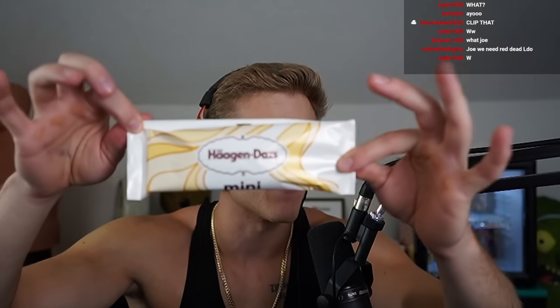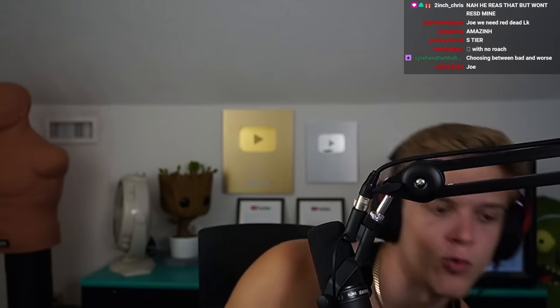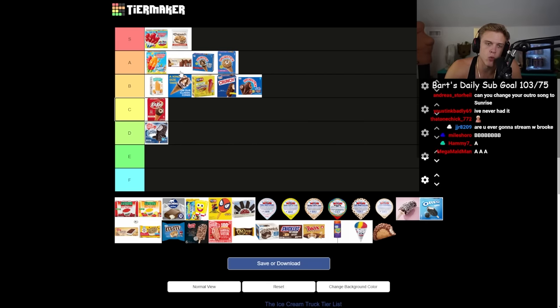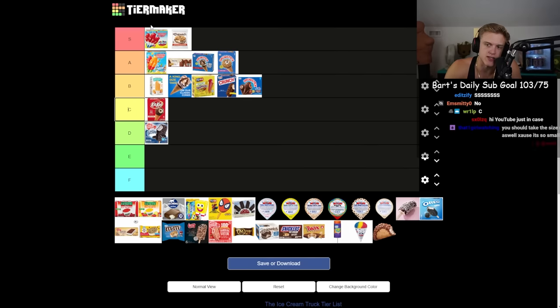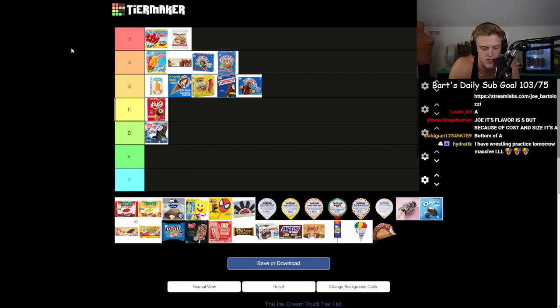Next the Haagen-Dazs ice cream bar — rich people ice cream. I've seen this like one, maybe two times ever at an ice cream truck. You're realistically never getting this. It's great — good chocolate ice cream. I'm probably gonna put it A, but not S, just because it is arguably the most expensive thing on this list.